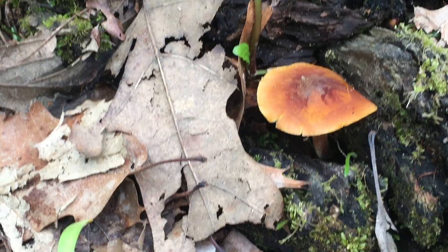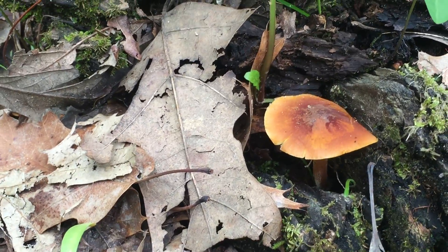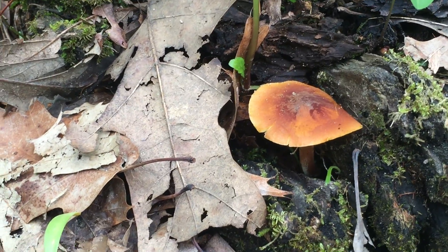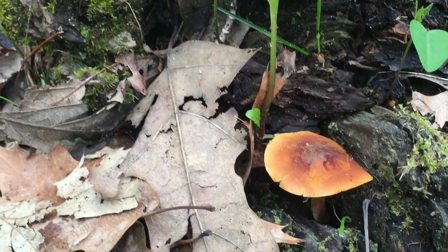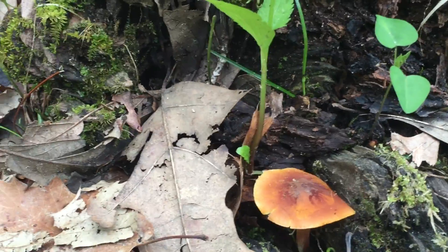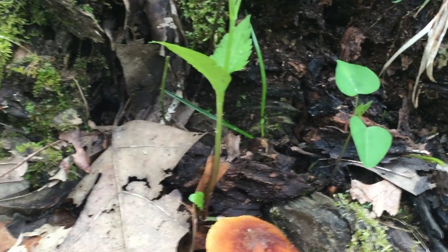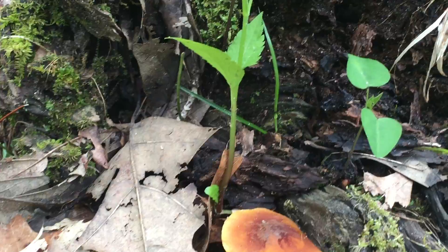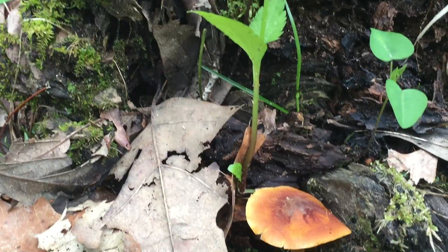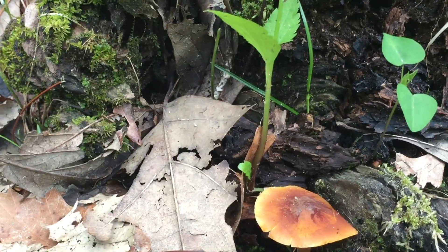I apologize if I butcher the Latin. But this mushroom is very interesting. It grows in cold weather — it's the winter mushroom — and it's also called the velvet foot. You can buy enoki commercially; the stuff that's grown commercially is grown specifically in high CO2 conditions, which induces a completely different morphology with very long, light-colored stems and very small caps.